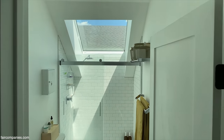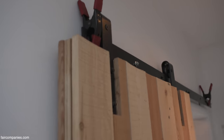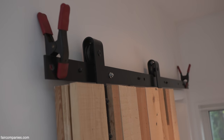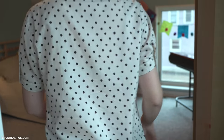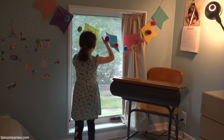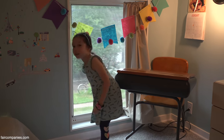Down here is our daughter's room. This is just a sliding barn door with clamps — just stoppers we had in the basement. She has that same window there. Do you ever see people walk by? Yeah, sometimes.